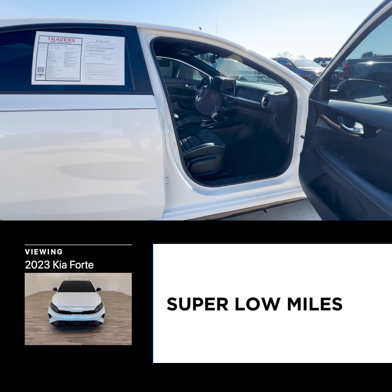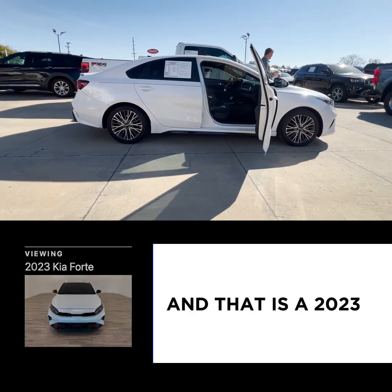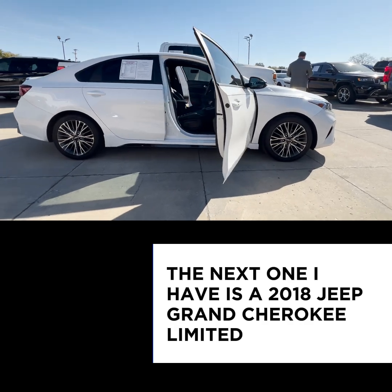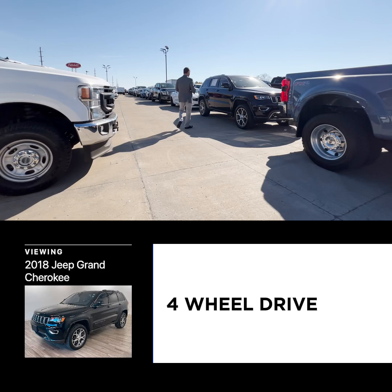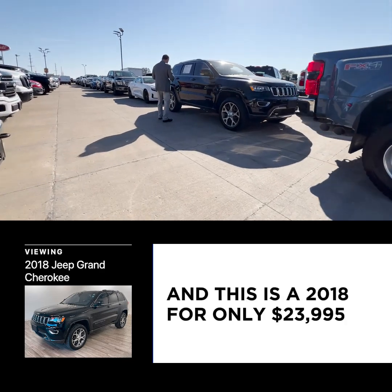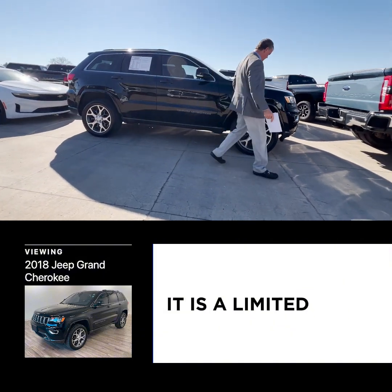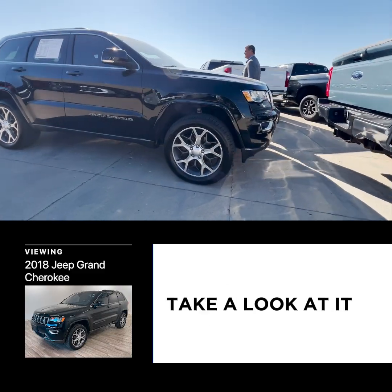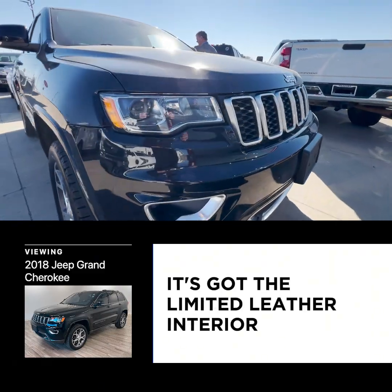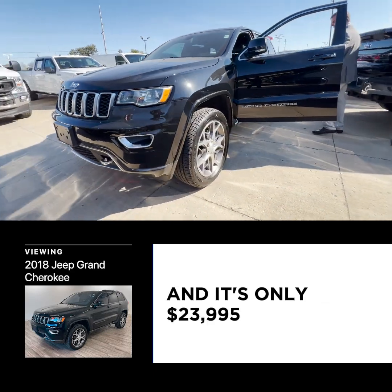Good-looking, sporty car, super low miles, still under factory warranty. The next one is a 2018 Jeep Grand Cherokee Limited four-wheel drive, for only $23,995. It's a Limited with brand new tires. Come around this side — it's got the power moonroof and the Limited leather interior.